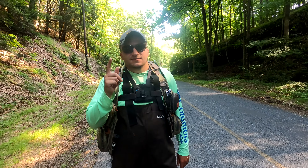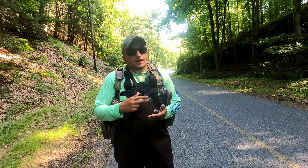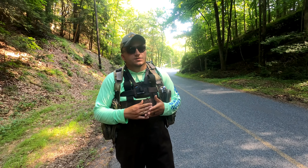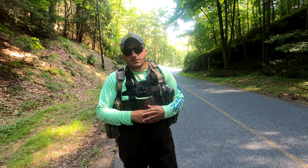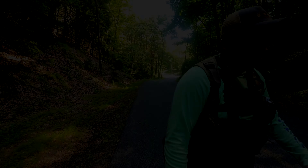Alright guys, there it is — bass on five different types of techniques, like I promised. It was a lot harder than I thought. The bass today — it was so hot, so uncharacteristically hot — it was hard to predict their behavior. But we got it done. I enjoyed making it and I hope you guys enjoyed watching it. Stay tuned for more videos on my channel.